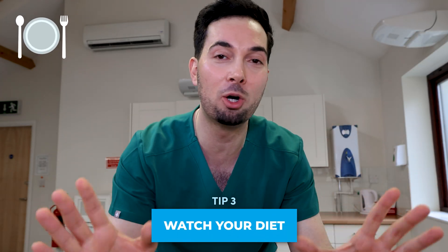Tip number three: watch your diet. I'm not saying don't eat the foods that you love, but there is evidence that eating foods that are high on the glycemic index — sugary foods, refined carbohydrates like french fries — can make your pimples and acne worse. Instead, opt for a healthy balanced diet.